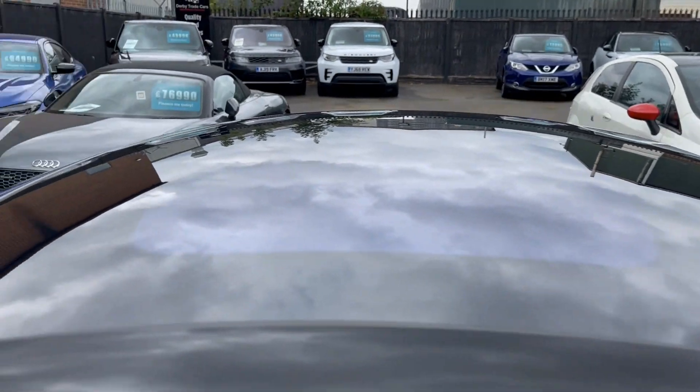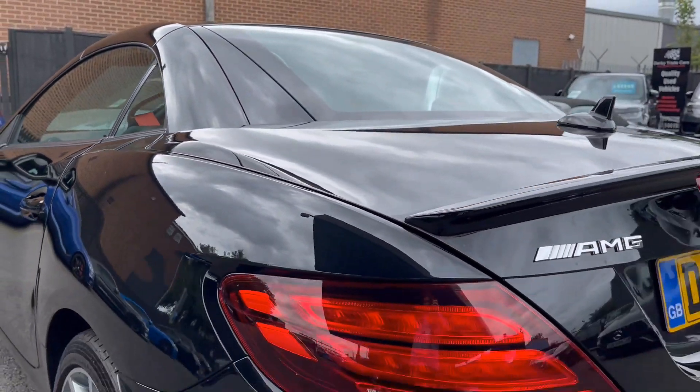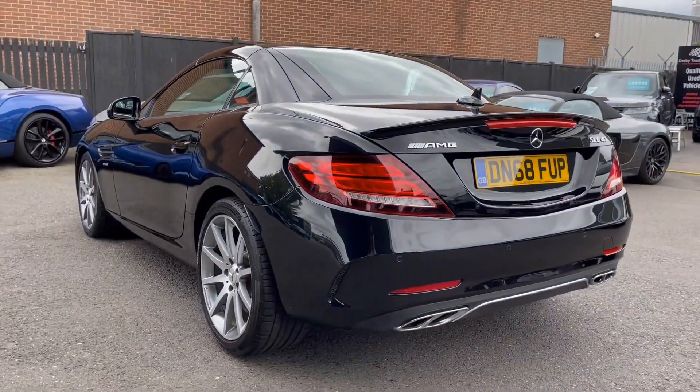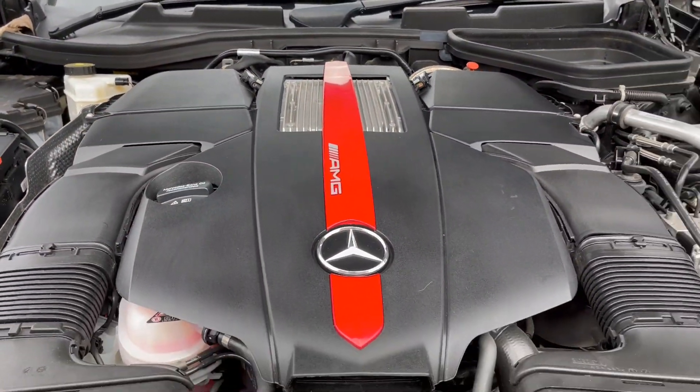Benefiting from the hardtop convertible roof, the SLC 43 is a great car all year round. Fitted with the tinted panoramic sunroof, which is a £410 upgrade, it lets plenty of natural light in when the roof is up.